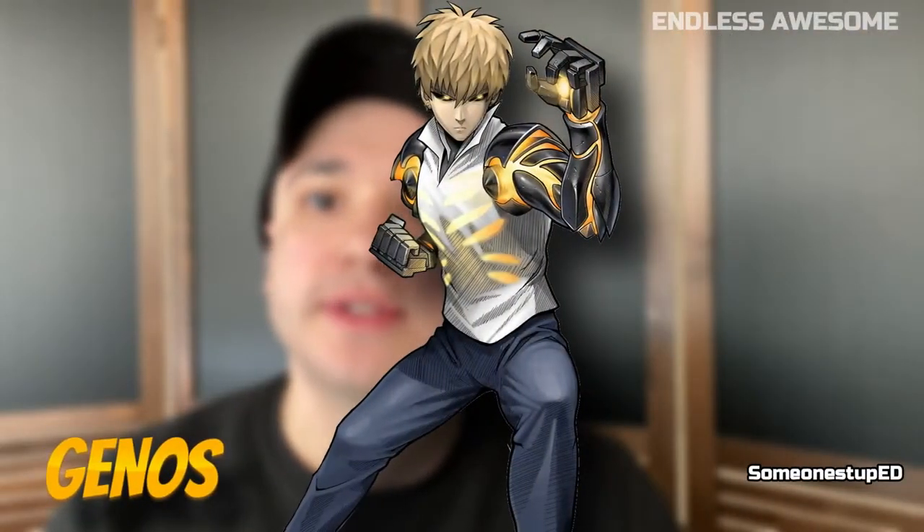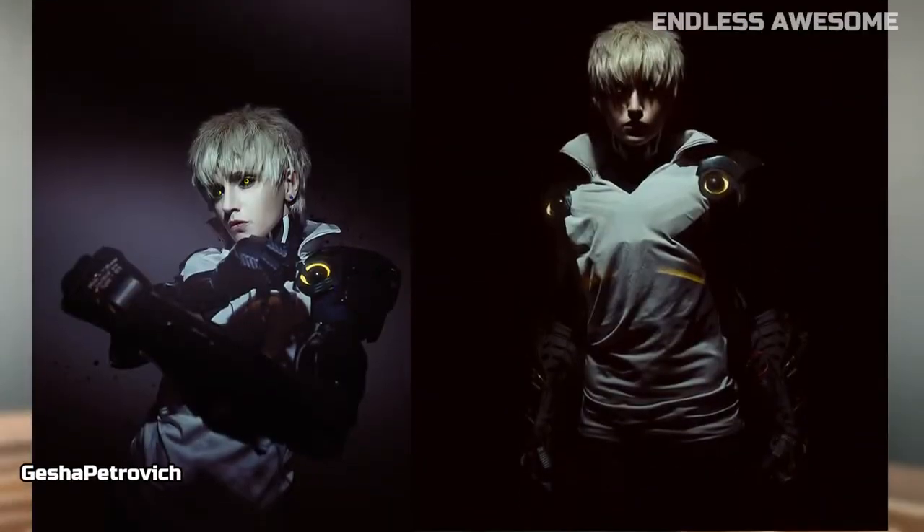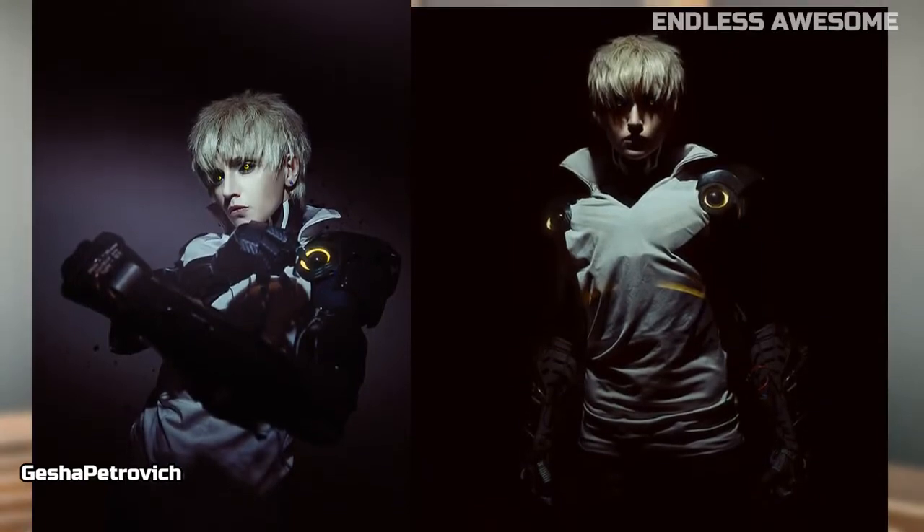Number 2: Genos. Next on our list is Saitama's disciple. Cosplayer Gesha Petrovich from DeviantArt blew our minds away with this superb cosplay. The whole costume, especially Genos' cyborg arms, looked well-crafted. Photographer JustMulti from Facebook brought this photo to life with their photography and photo editing skills.